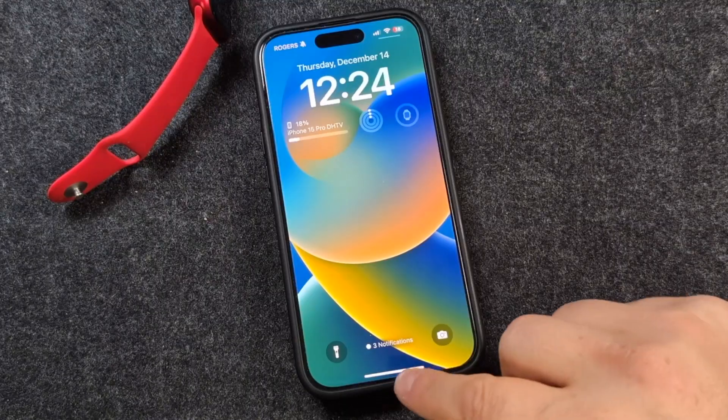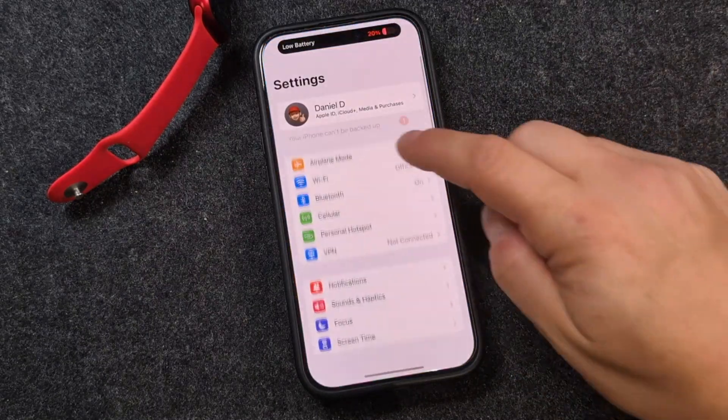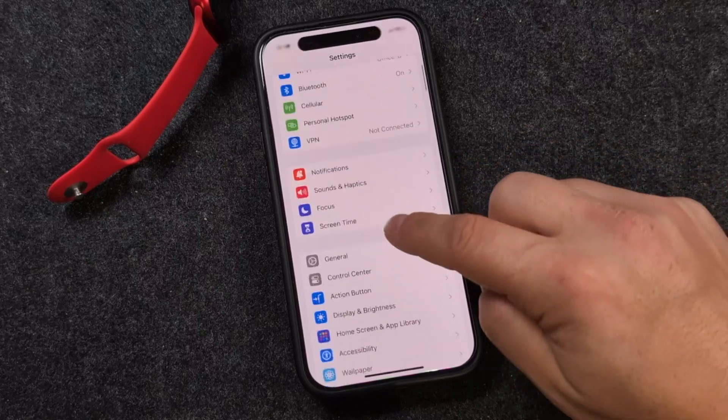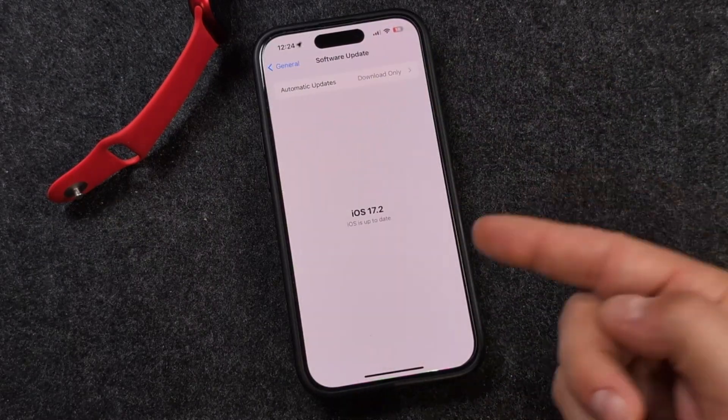Finally, the update's done and it's installed. It took a long time — I'm not sure what the deal was. We'll go into Settings, then General and Software Update, and you'll see we now have iOS 17.2.